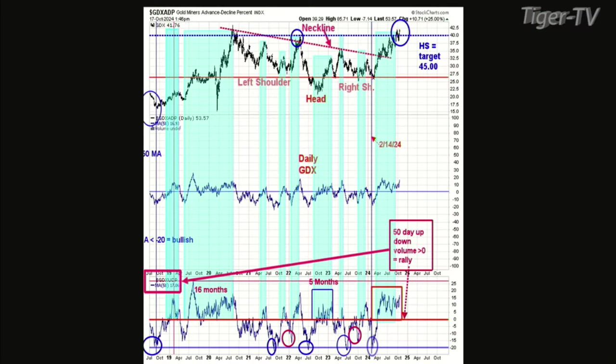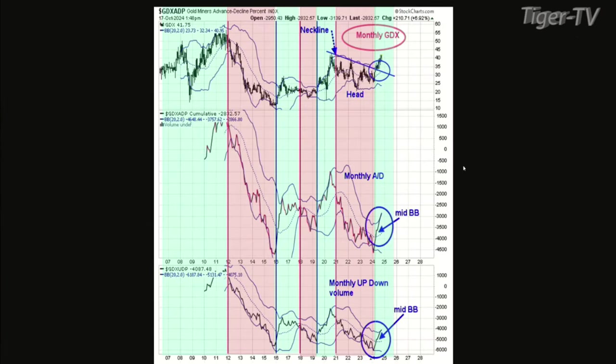We were on the first GDX advance-decline chart. This is kind of a short-term indicator — it doesn't try to use real short-term indicators. This indicator kind of catches the trend pretty well, and right now that trend is up until it falls below zero. It's not showing any signs of weakening on a short-term basis.